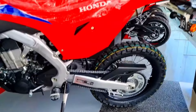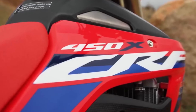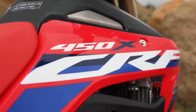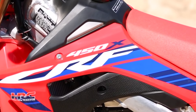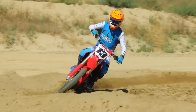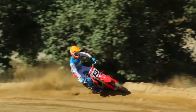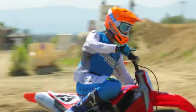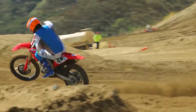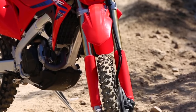Adventure knows no bounds, and neither should your fuel capacity. The CRF450X boasts a 2.0-gallon titanium fuel tank, allowing you to explore farther without worrying about refueling. Whether you're embarking on an all-day trail ride or participating in an endurance race, this ample tank ensures you won't be stranded miles from civilization. It's your passport to extended exploration — fuel up, twist the throttle, and let the wilderness unfold before you.